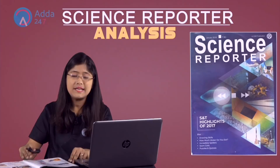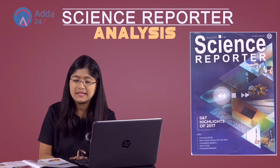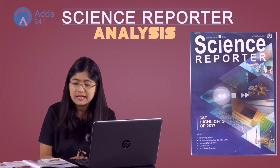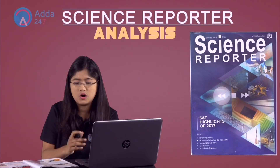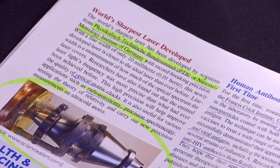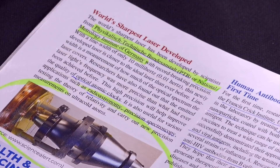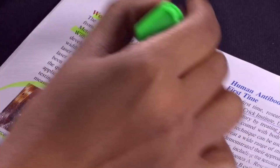This is the image of a laser. This is till date the highest accuracy and highest precision laser, and it has been discovered by Germany. The name of the institute is National Metrology Institute of Germany. They have made the world's sharpest laser, which is the most accurate till date.